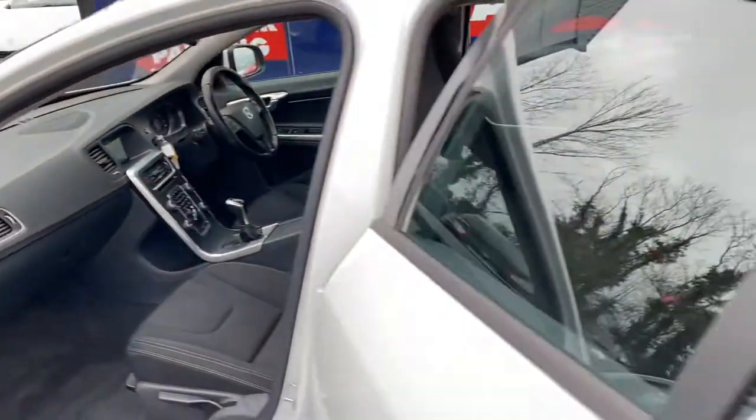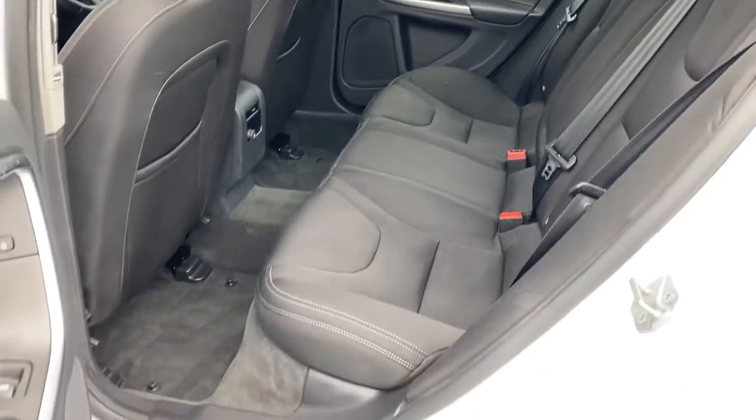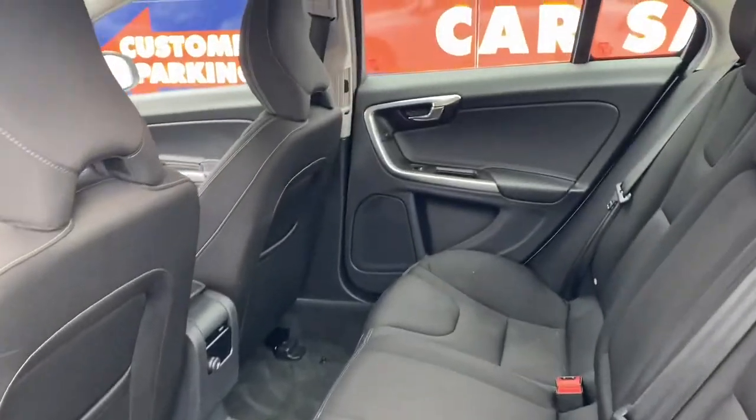Full spec and details will be on our webpage at www.condroncars.ie. The price of this vehicle does include VRT — Vehicle Registration Tax.